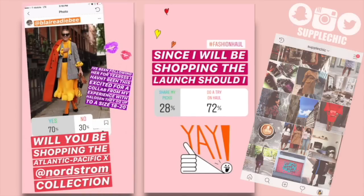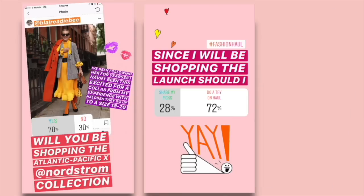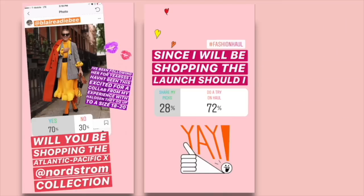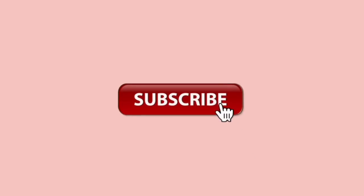So I asked you guys on Instagram whether or not you were going to be shopping the collection and what you would like for me to share. And overwhelmingly, everyone voted for a try-on haul. If this is the first time you're hearing my voice, or perhaps you're not subscribed, please consider hitting that subscribe button down below.